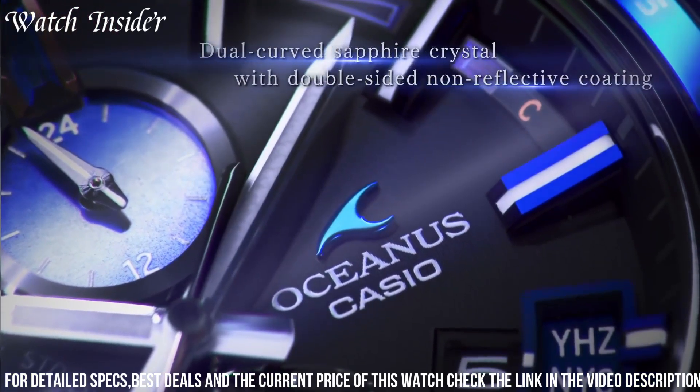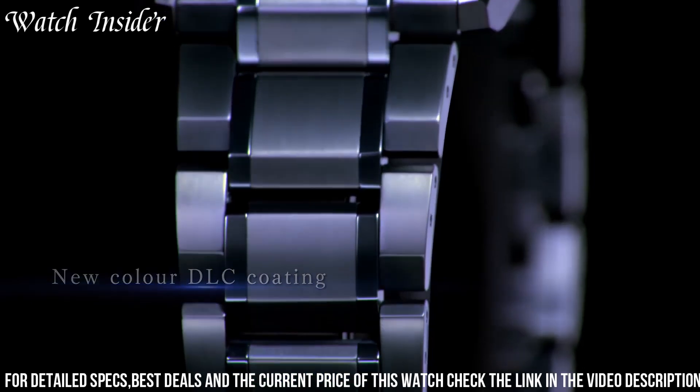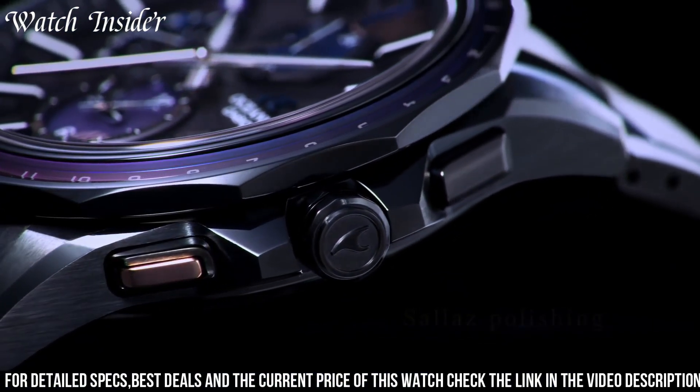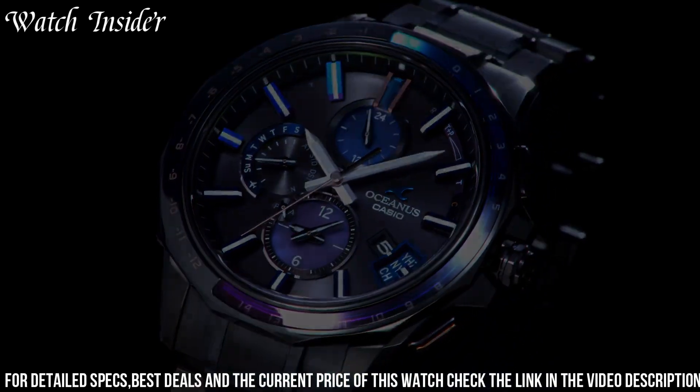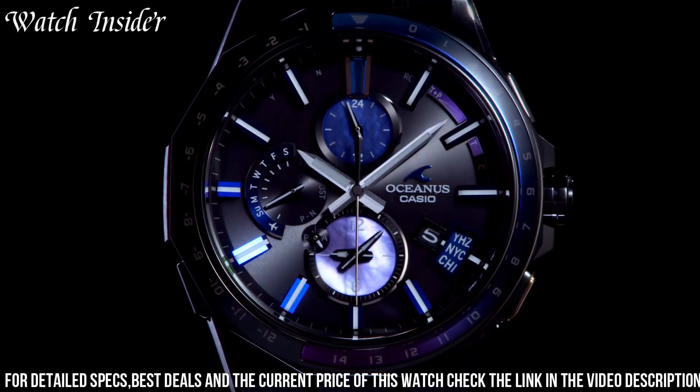Additionally, the watch is solar-powered, ensuring it always has a reliable power source. With its sleek and modern design, advanced features, and exceptional build quality, the Casio Oceanus OCW G2000S is the perfect watch for the modern man.